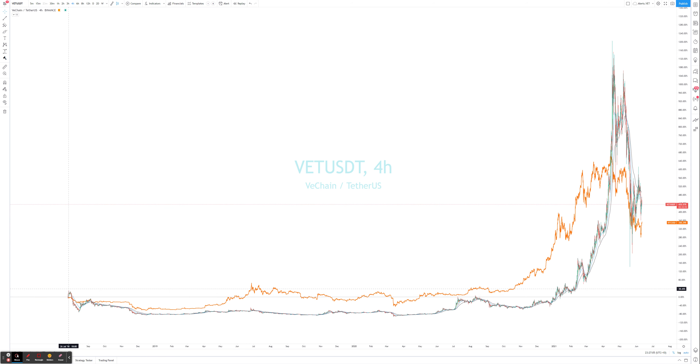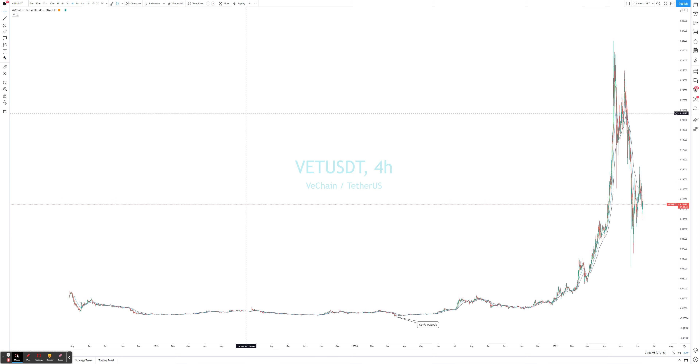Looking at VET when it first came in — I believe this is the earliest period, July 2018 — just when Bitcoin found its bottom. This orange line marks the bottom at the end of the bear market. VET came in at a good time where there was a period of accumulation. Then we had the follow-up bull market, and obviously we had the COVID incident — a black swan event — so let's mark that as a reference.